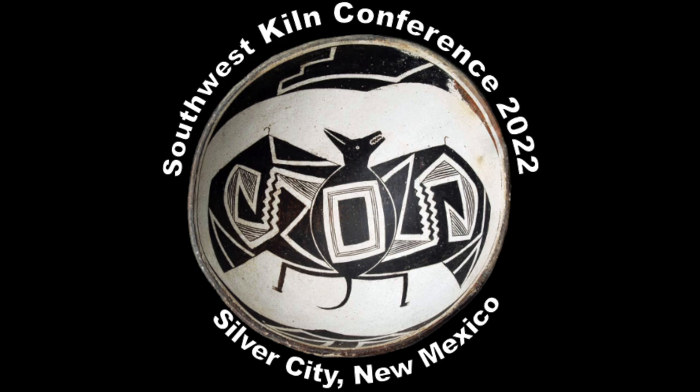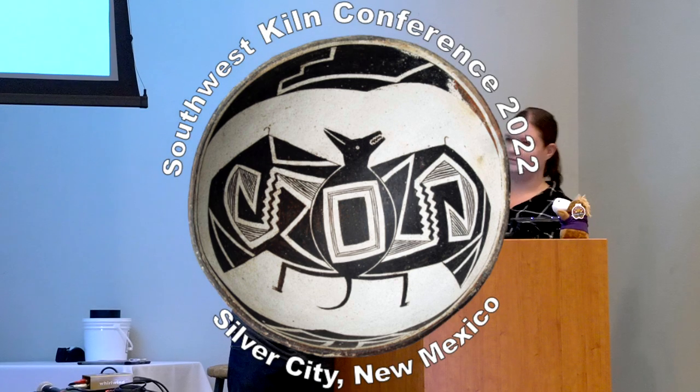Danielle is the museum director who has made this fantastic conference happen. She's going to talk to us today about sourcing clays and the trade system in the area.